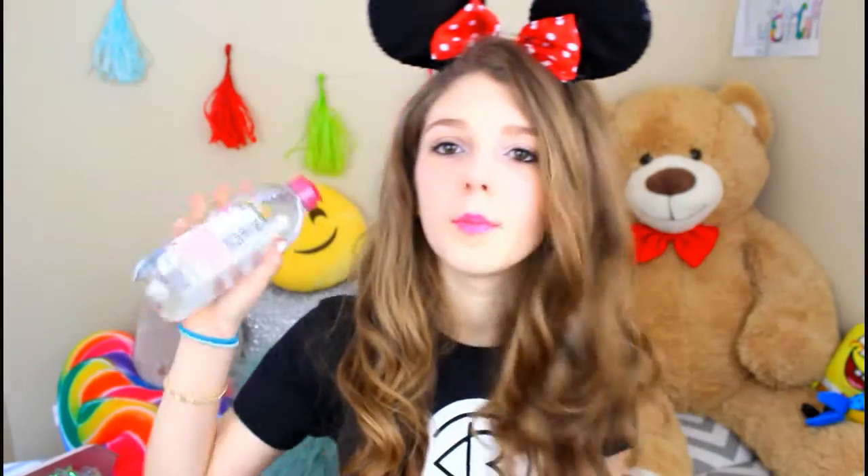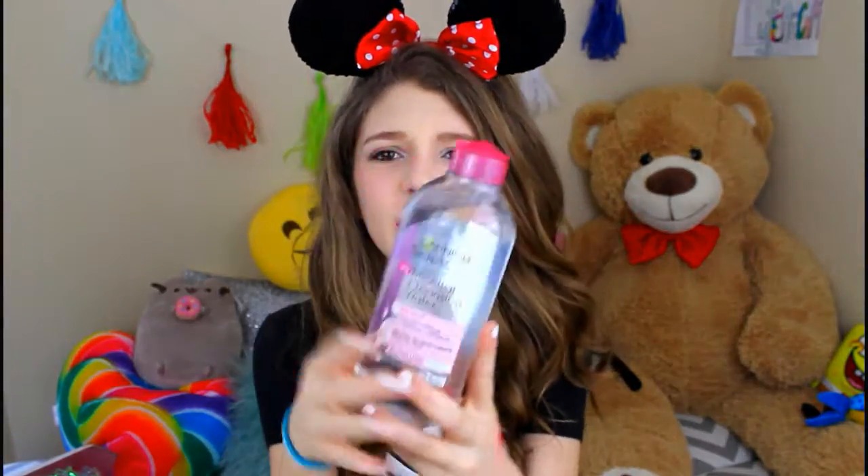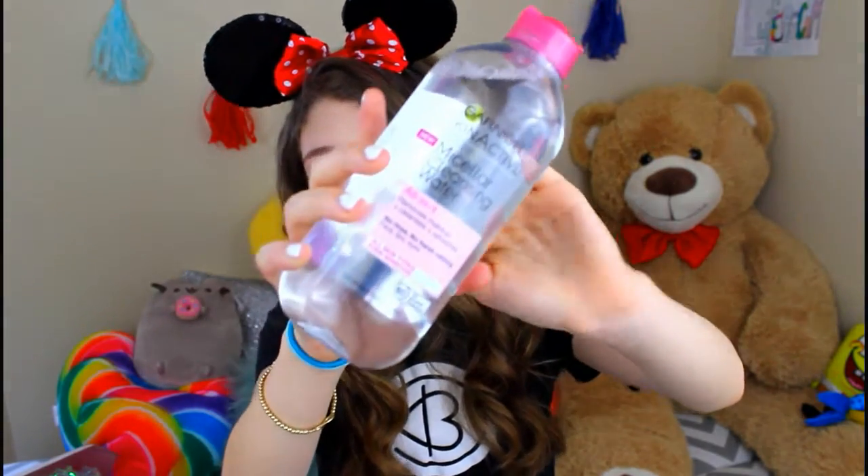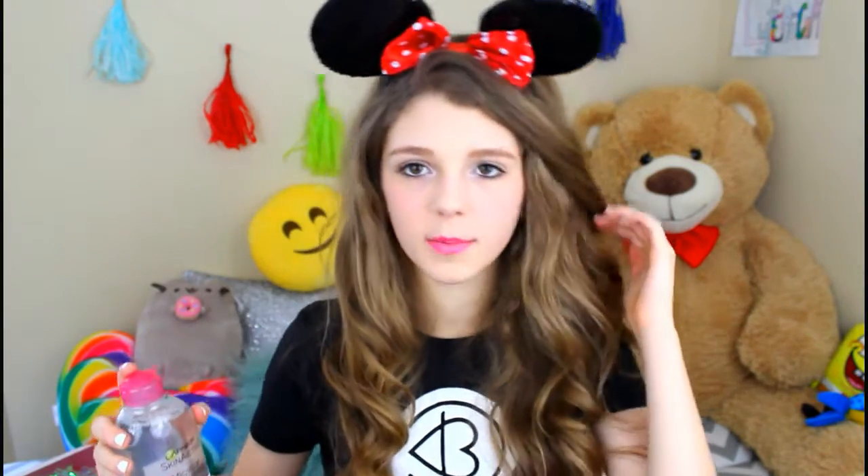Then we stopped by Garnier and got this Micellar Cleansing Water. It's an all-in-one makeup remover and it's completely clear. It's supposed to be the healthiest makeup remover you could get, so I'm interested in trying this. My friend said it works and recommends using a circle cotton pad, pouring it on there and rubbing it on your face — she thinks it'll work better that way.